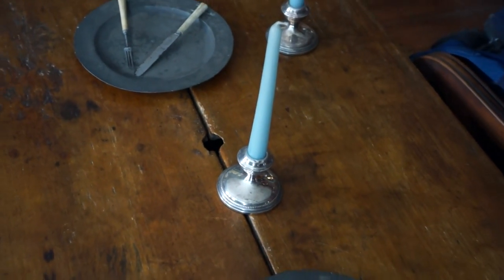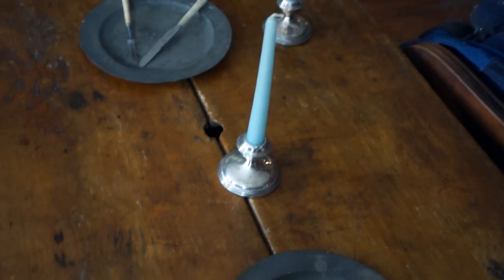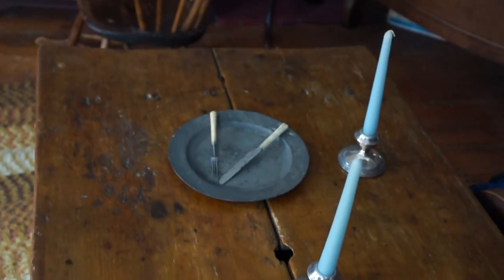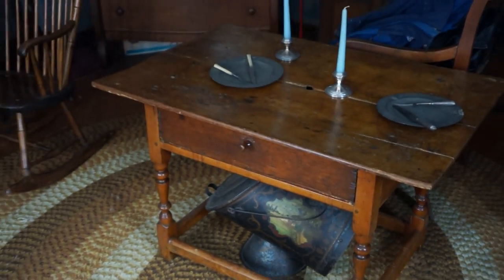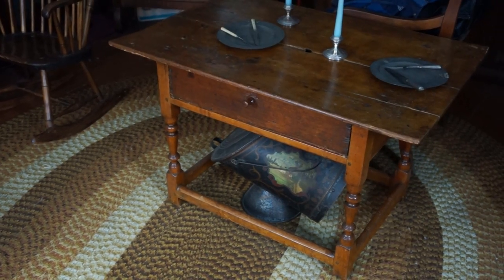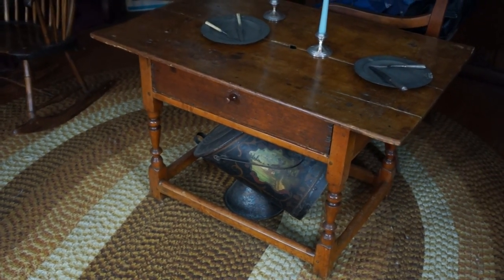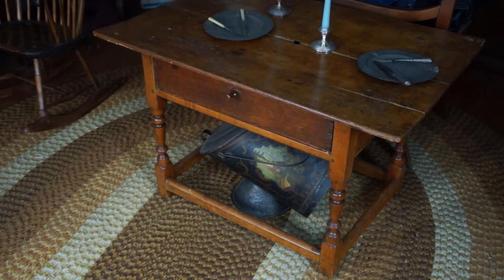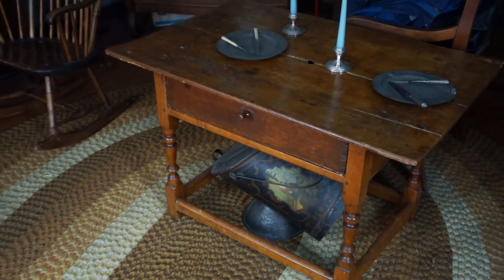I don't know how old all those silver candlesticks are, but before 1900 they have no country of origin stamp — so another fine antique that I own. I use this in my old home kind of as a dining table. It's kind of short — these tables were very, very short — but you can get up against it and eat, and it's very stable. Thanks for watching.